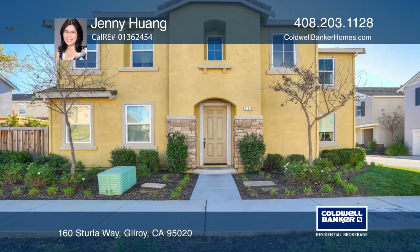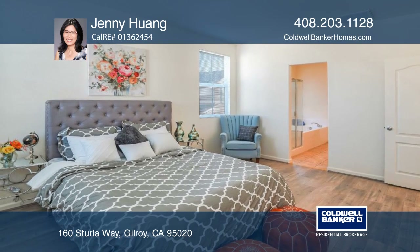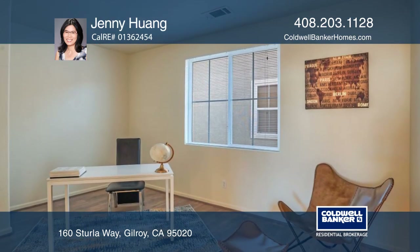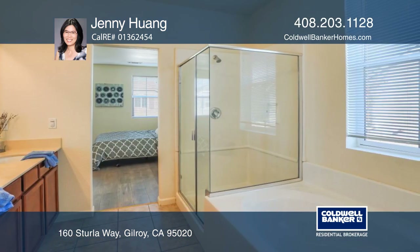Located in the gated community of North Gilroy, this beautiful home features three bedrooms, two and one-half baths, plus a den. The bright and light home has a lovely open floor plan with a great room downstairs.